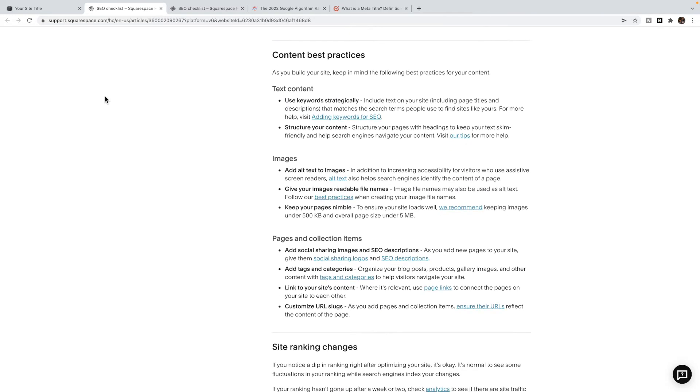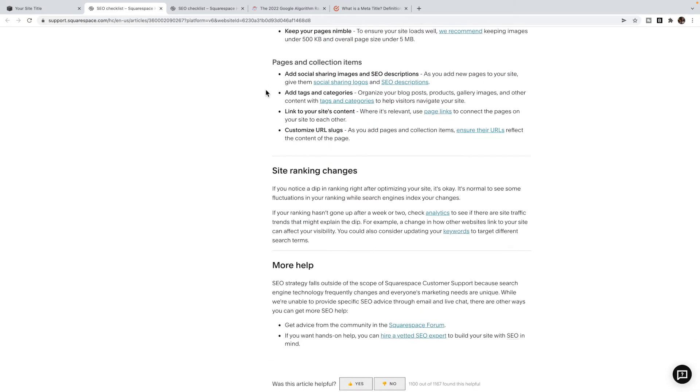I particularly want you to pay attention to content best practices. This has to do with your text content, how to structure your content and use keywords, how to prepare your images, and so on. This will really help make sure that your pages start off on the right foot, that you're not going to negatively affect your page loading time, and that you're setting up your site so that the Google bots can crawl your site and know what is on it. If you have titles everywhere — maybe a heading one here, then a heading three, then another heading one — it's going to make it very hard for the bots to crawl through the code created when you use those blocks in Squarespace, making it harder for Google to trust your site. So make sure you're following these content best practices.